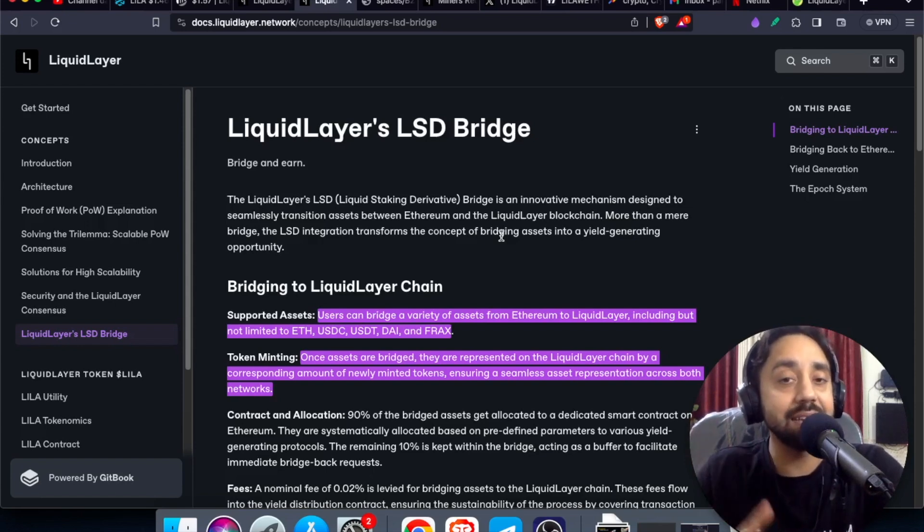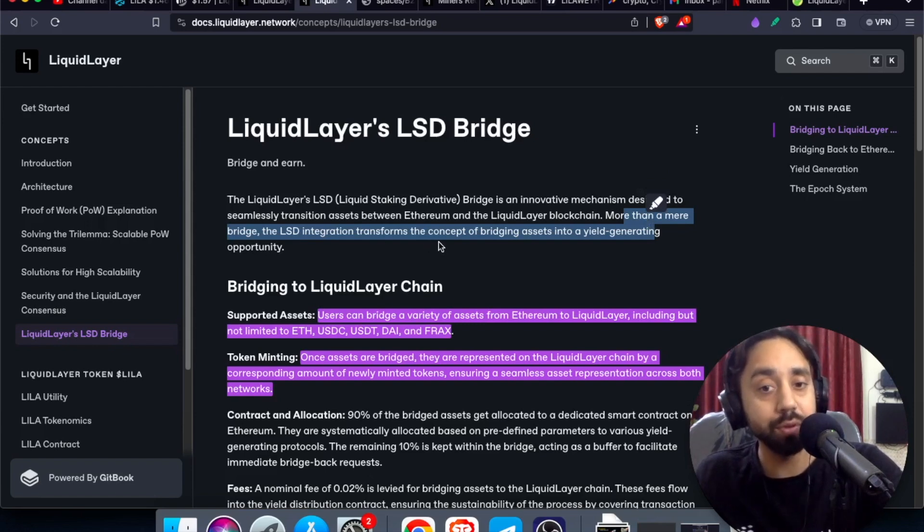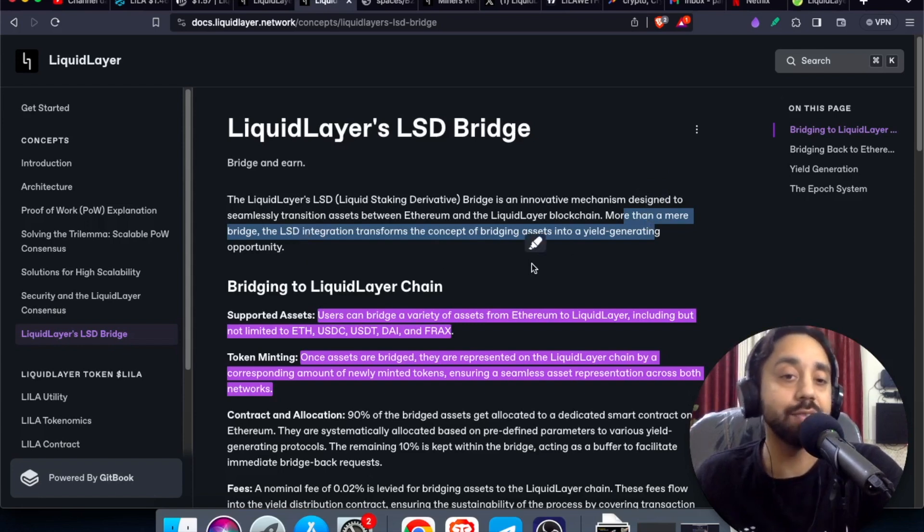Now it has something called LSD, which is not a drink, but it is a Liquidity Staking Derivative bridge. The LSD — the Liquidity Staking Derivative bridge — is an innovative mechanism designed to seamlessly transition assets between Ethereum and the Liquidity Layer blockchain. More than a mere bridge, the LSD integrated transforms the concept of bridging assets into a yield generating opportunity. That's where the role of the blockchain comes into play, and that's where the role of the LSD bridge comes into play.